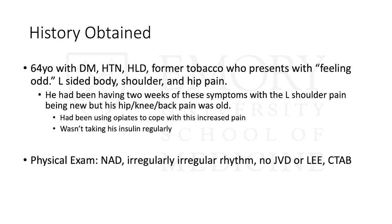We got more history. He had actually been feeling bad and came to the ED because of left body pain — left shoulder and hip pain. When you dug in, the shoulder and hip pain was old. He had opiates prescribed and had been using them more in the last two weeks due to increased left shoulder pain. This also coincided with him not using his insulin regularly in the last couple of days. He was talking to his sister, who convinced him to come to the emergency department. On exam, other than being in AFib, he otherwise looked okay.